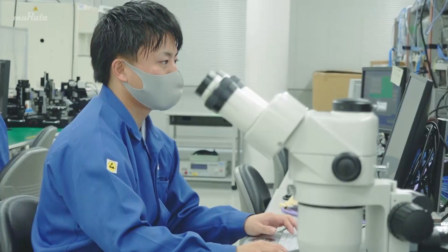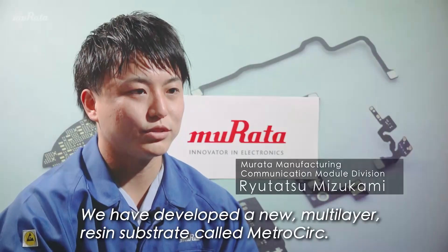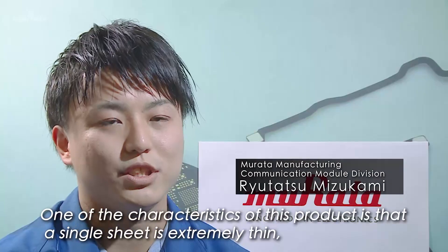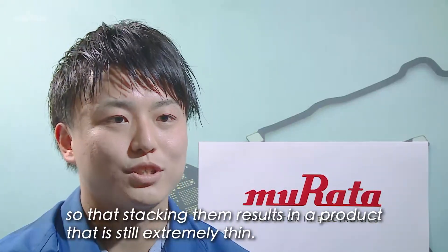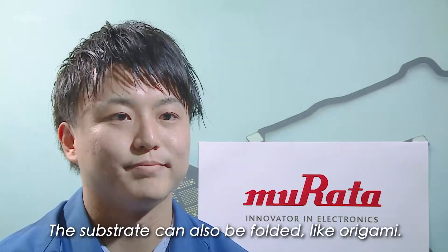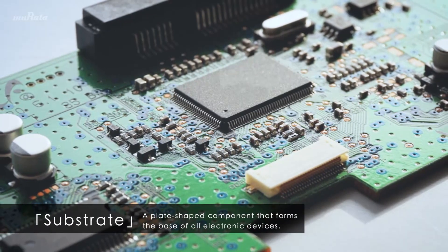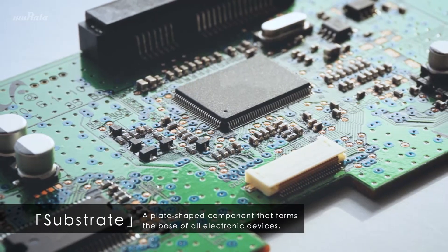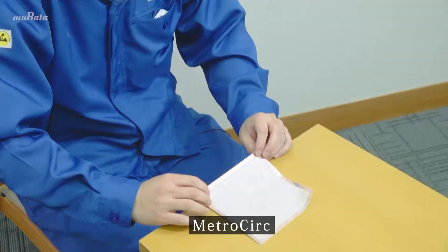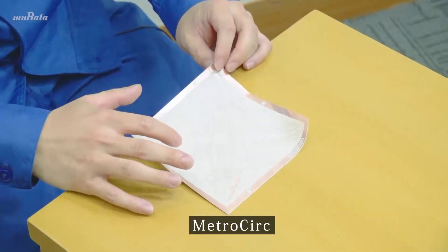In recent years, the company has developed a new substrate called MetroCerk. Substrates are components that form the base of all electronic devices, with various parts fixed to them that are connected with wires. Generally, substrates are hard, but MetroCerk is very flexible and can be folded like origami. For example, you can fold it into a beautiful shape like this origami crane.